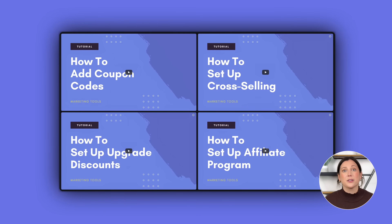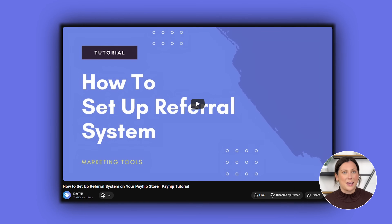There's so much more you can do with your online store, like setting up cross-sells, upsells, or even launching your own affiliate program. And the best part is all of these tools are free on Payhip. I've got video tutorials on each of them, so be sure to check those out. If you have any questions, drop them in the comments — we do our best to answer everyone. Thank you for watching, I'll see you in the next video.